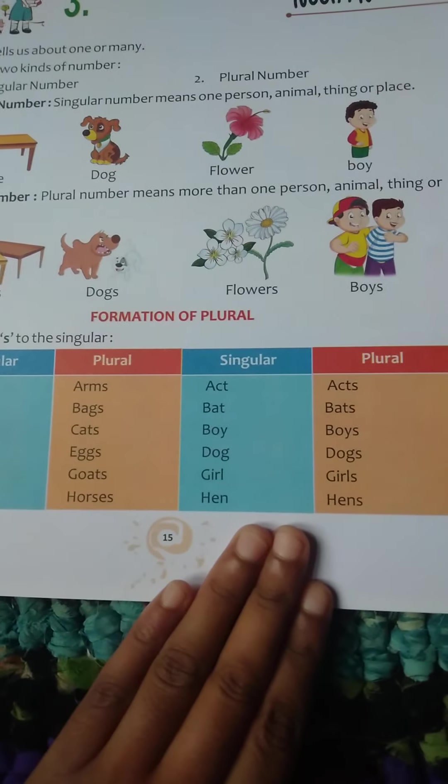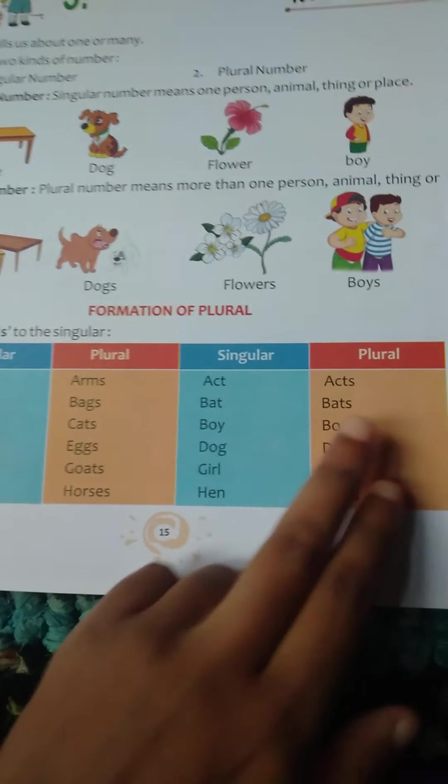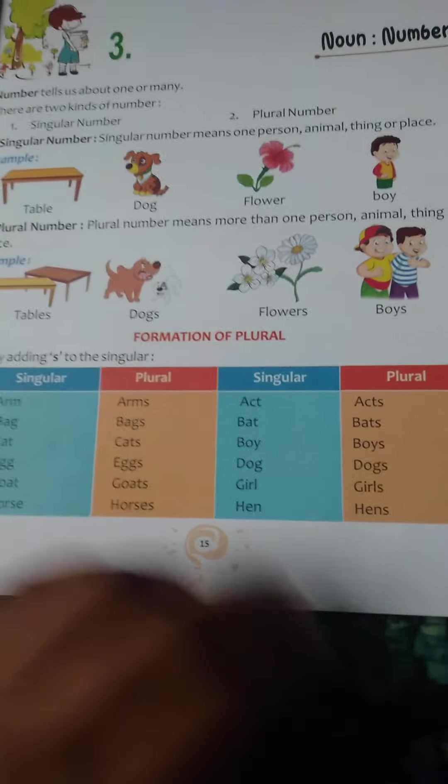Over here also: bat, bats; boy, boys; dog, dogs; girl, girls; hen, hens. So if you add S, it will become plural. Go through it.